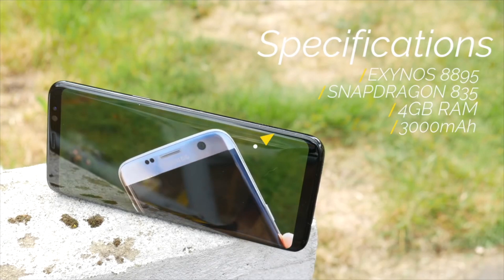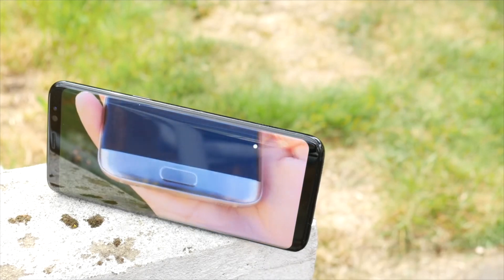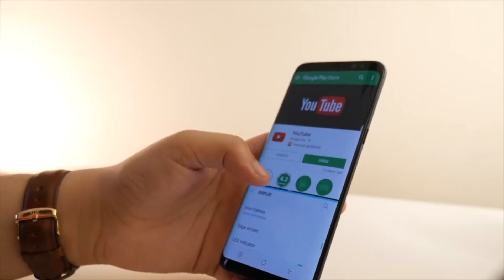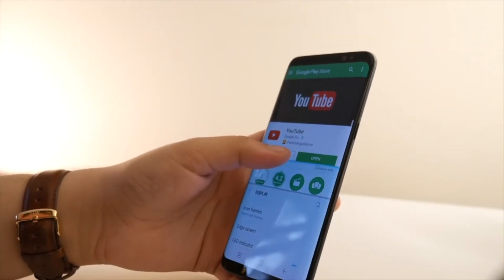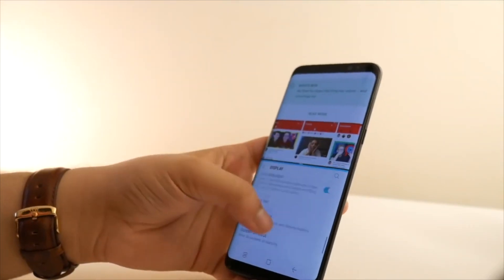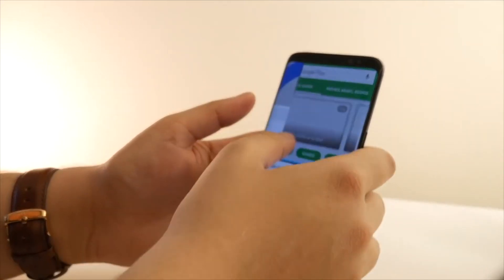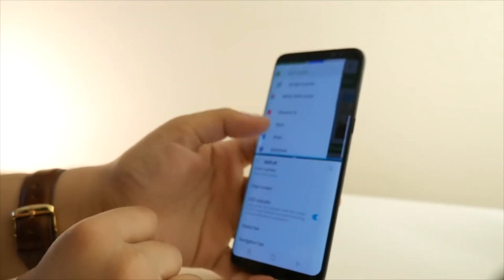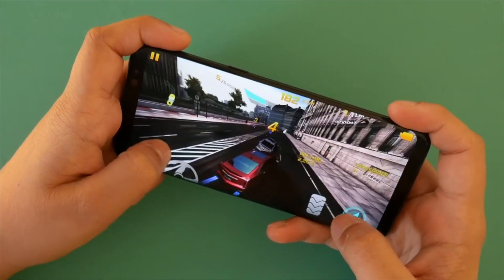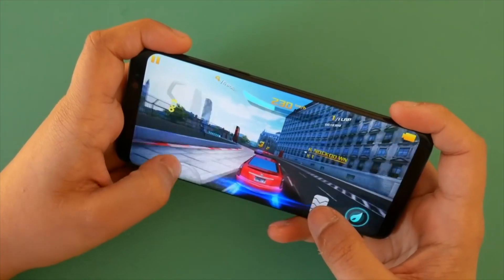The S8 has 4GB of RAM whereas the OnePlus 5 comes with either 6 or 8, so in terms of pure hardware OnePlus is already leading the way. It's got almost the same processor but slightly more RAM and an operating system much closer to stock Android, which means it's going to run faster than the Galaxy S8 in daily usage. When doing heavy multitasking, that extra RAM is going to be super helpful.